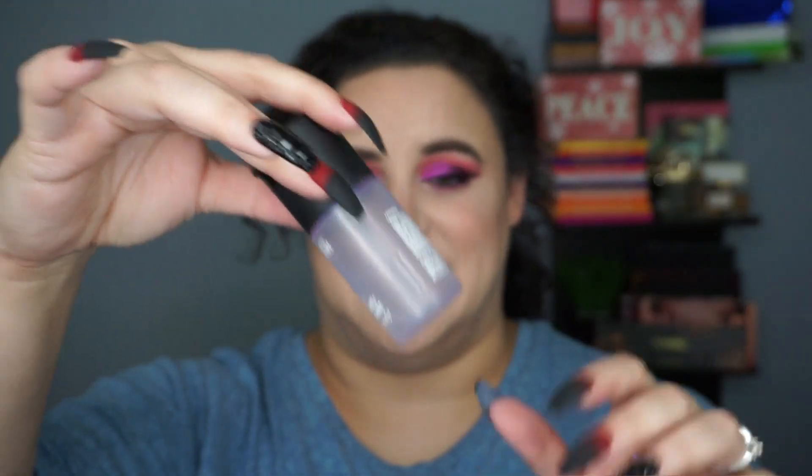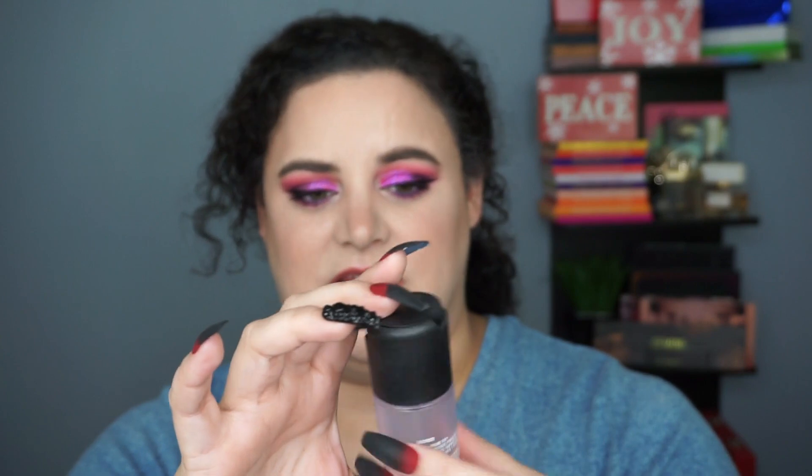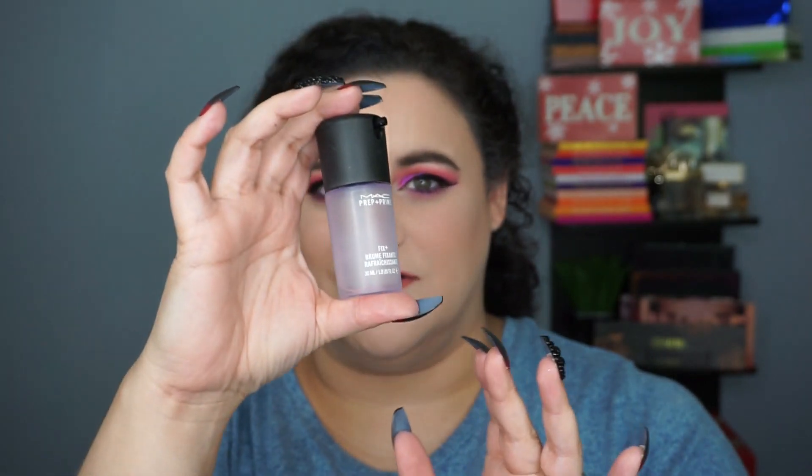I've also got a mini Fix Plus here — there's still a little bit at the bottom but I can't get it out, so we're calling it done. This was the lavender scent, which I didn't enjoy all that much. I have a coconut and a rose one and those two are great, but lavender I just didn't enjoy on this one. I used it for setting and for spraying shimmer shadows when I wanted them to appear more foiled, so it took a long time to finish just using it that way.